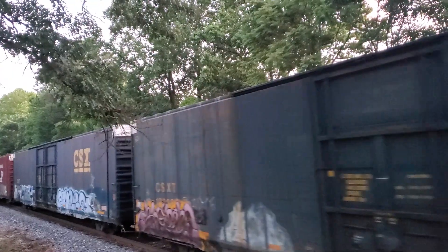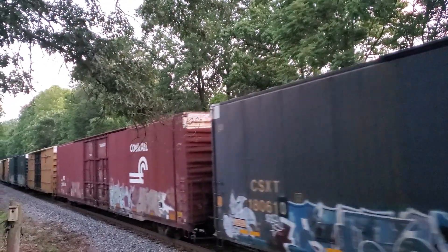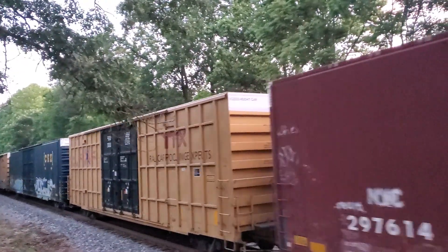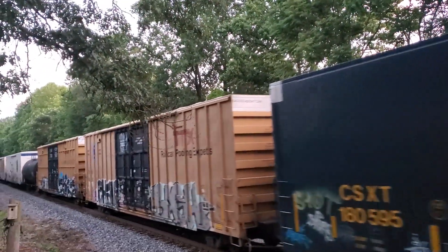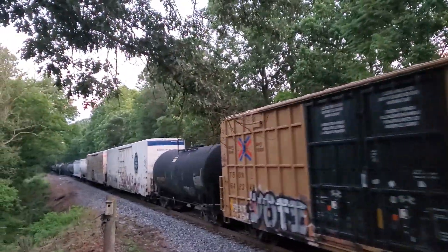Ex-Chessie box cars. There's a nice Conrail Auto Parts boxcar, built in '78. New York Central? Canadian Pacific. SCP under the New York Central.